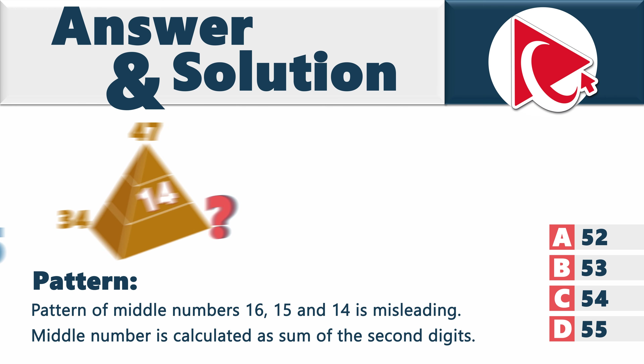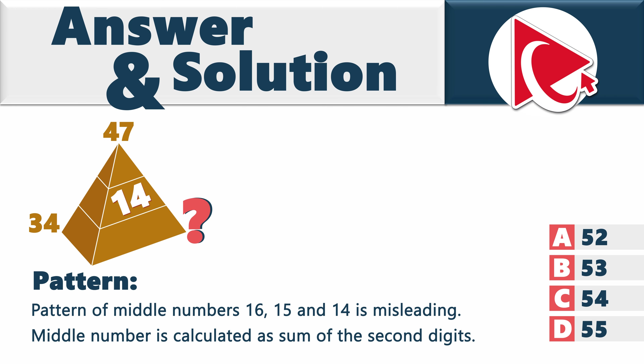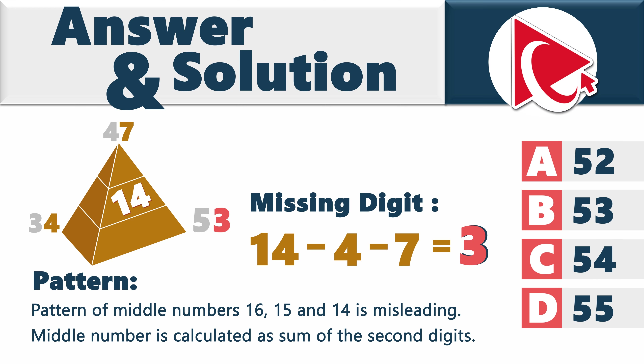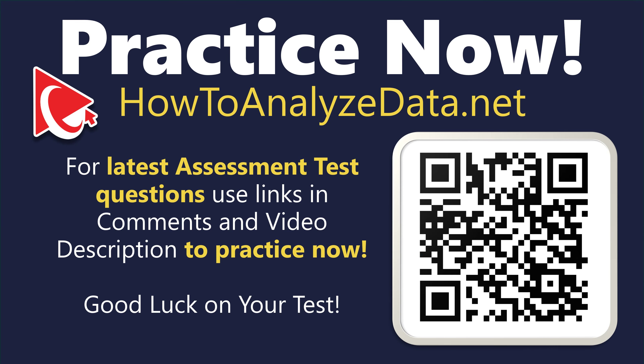For the missing number, we build a quick equation. We know the final number 14, and two of the digits used in the calculation are 4 and 7. So: 14 minus 4 minus 7 equals 3. The calculated digit is 3, and the missing number is choice B: 53.